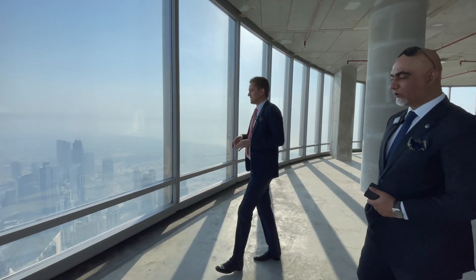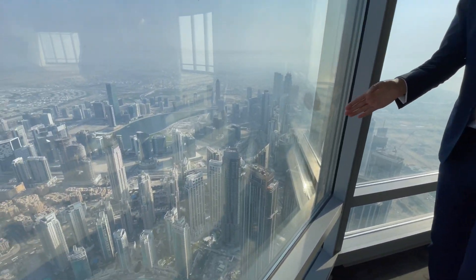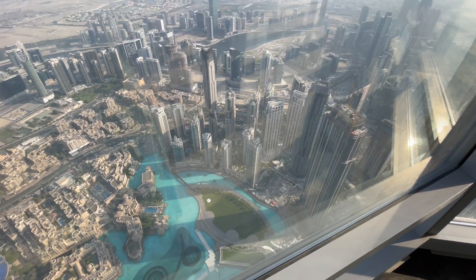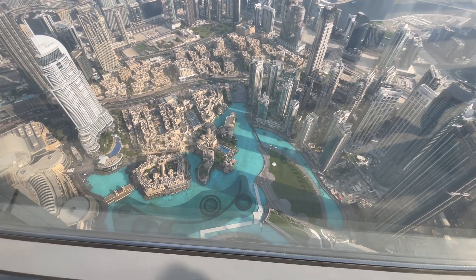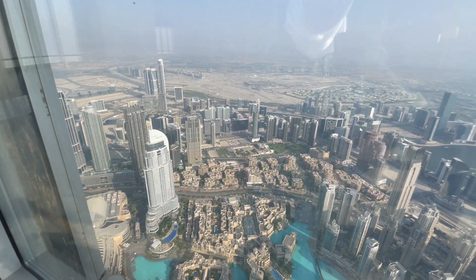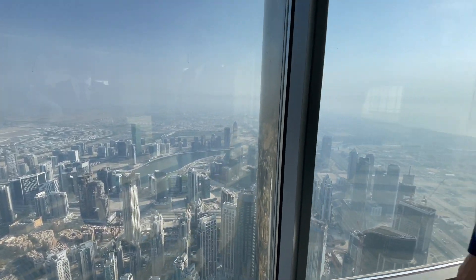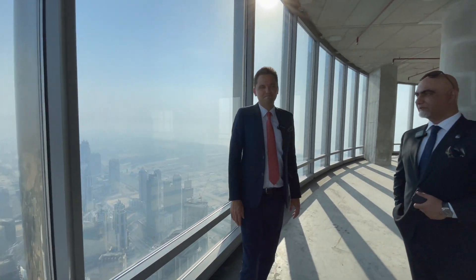It's a panoramic view of all Dubai. You are in the heart of Dubai and can see all the sites. You have the downtown fountain in full, Souk Al Bahar, Business Bay, Sheikh Zayed Road, District 1, Meydan and the mall coming up on that side, and Dubai Creek Harbour on the other side. It's amazing.